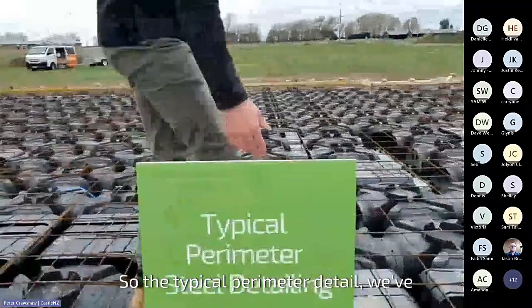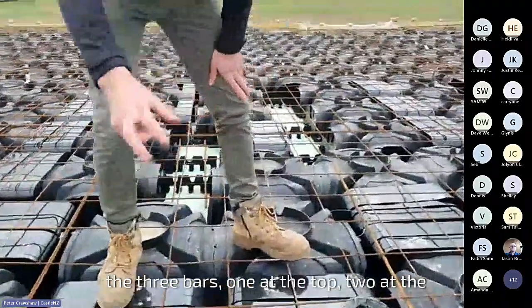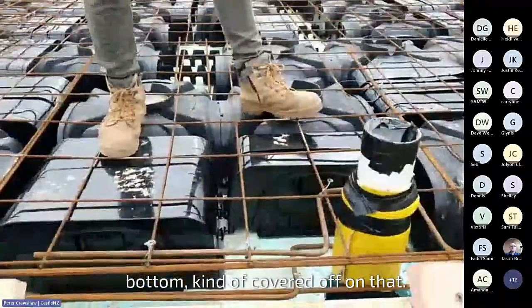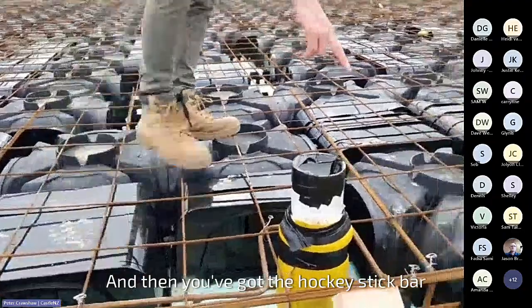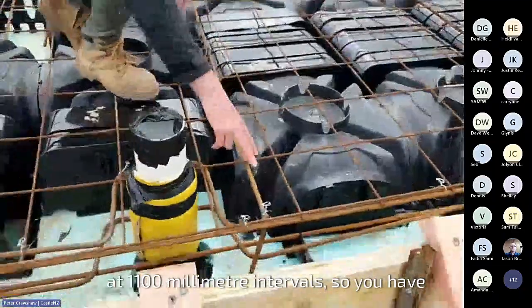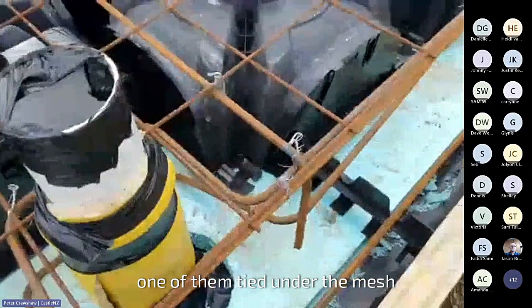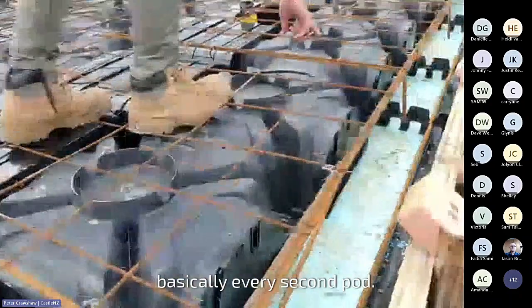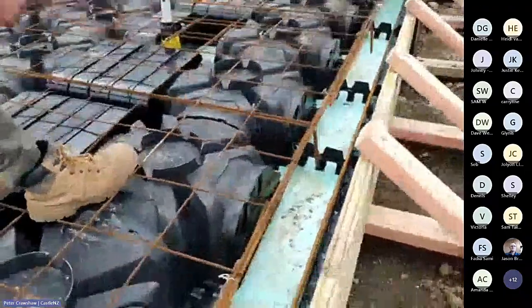The typical perimeter detail: three bars, one at the top, two at the bottom — covered off on that. Obviously no ribs, so no rib steel. And then you've got this hockey stick bar at 1100mm intervals — you have one of them tied under the mesh, basically every second pod. That's just tying that footing to the topping.